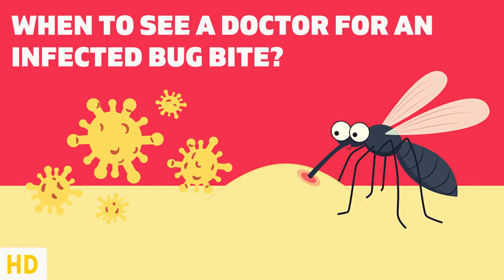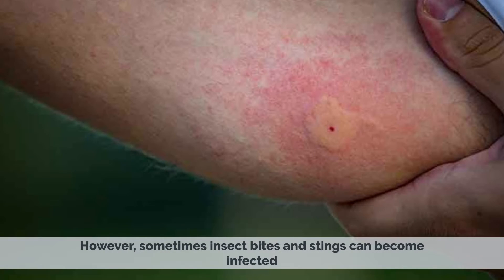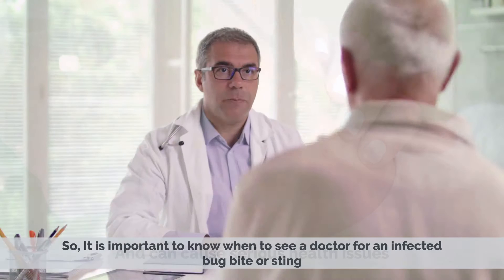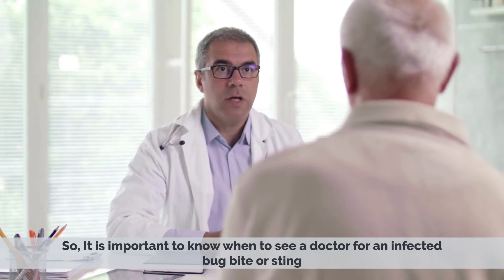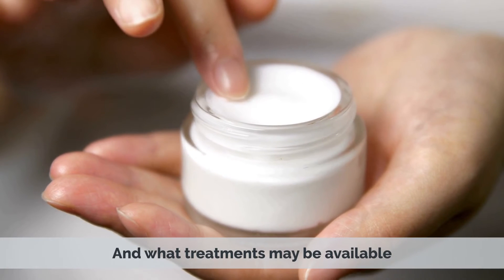Today's video topic is when to see a doctor for an infected bug bite. Bug bites and stings are a common occurrence and usually cause only minor discomfort. However, sometimes insect bites and stings can become infected and can cause serious health issues, so it is important to know when to see a doctor for an infected bug bite or sting and what treatments may be available.